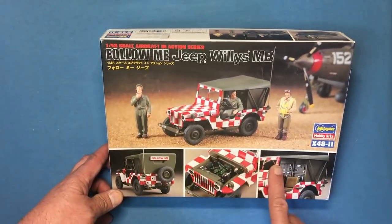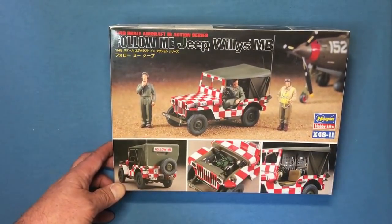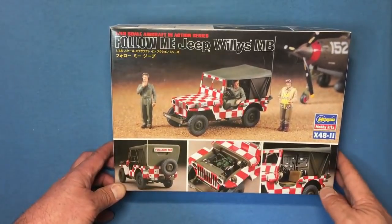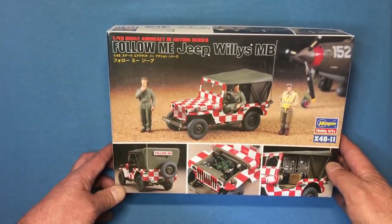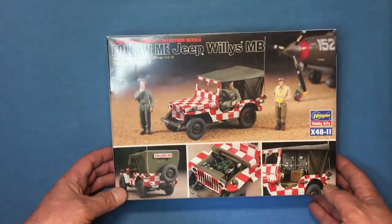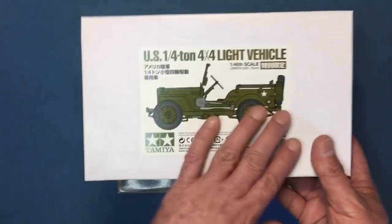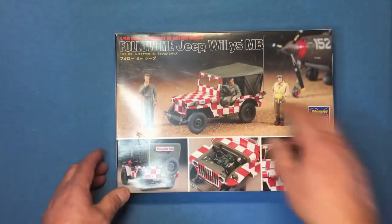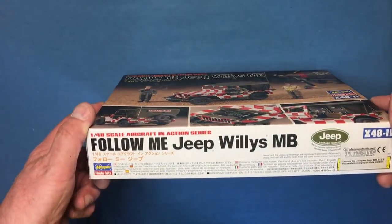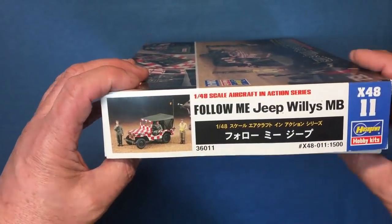Moving on, we've got the Hasegawa 1/48 scale Jeep — they're calling it a Follow Me Jeep Willys MB. It's got this lovely checkerboard pattern on it, and if you don't know about Follow Me Jeeps, look it up — these things went around airfields making sure aircraft went to the right locations. It's a small kit and comes with some figures. It's X48 number 11 I believe, about 30 pounds. You can also get it in a standard World War 2 livery rather than the Follow Me scheme.